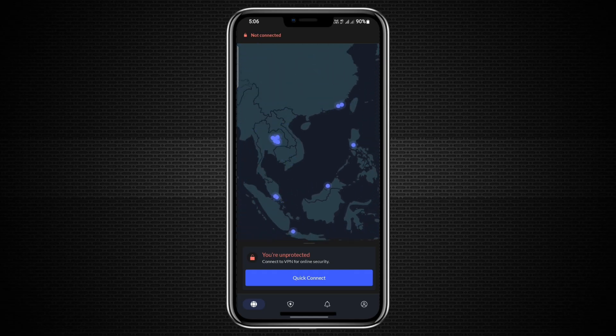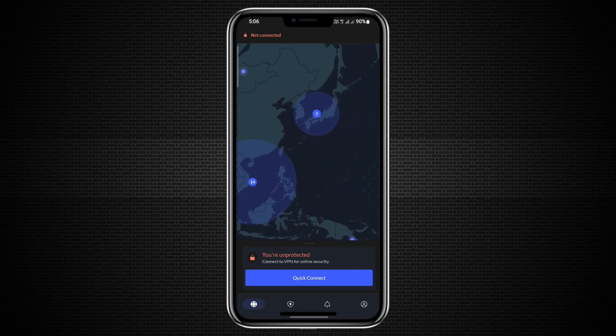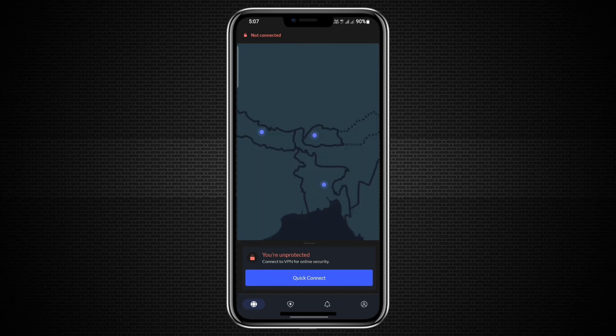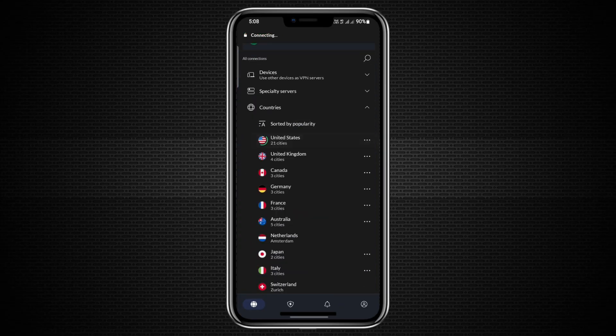Sometimes you have NordVPN running on your main phone, but want another phone to use the same VPN connection without installing the app. The easiest way to do this is by creating a mobile hotspot from the phone that has the VPN connected.